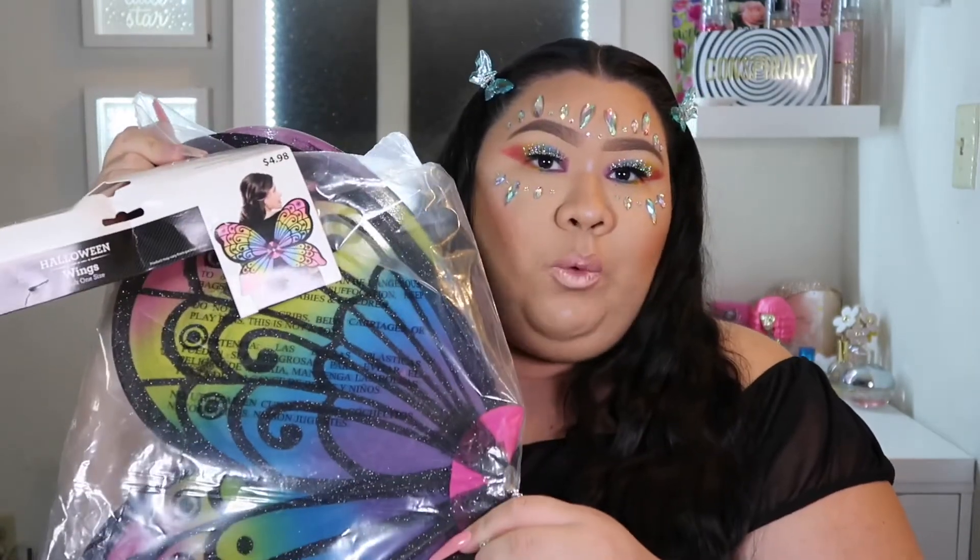Hello everybody and welcome back to my channel! Today I filmed this glittery fairy — I don't know what I'm gonna call it yet — Halloween look. I had the wings on but I took them off; they were pretty uncomfortable. These wings right here — I got all of this stuff except for the wand.